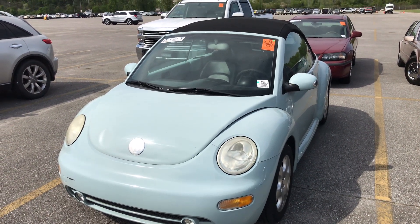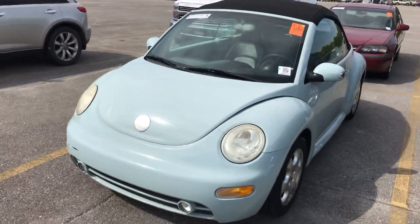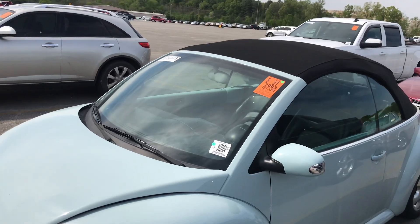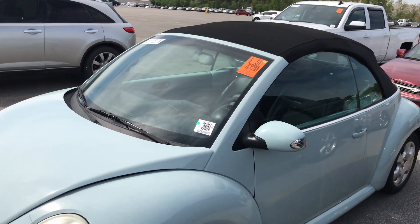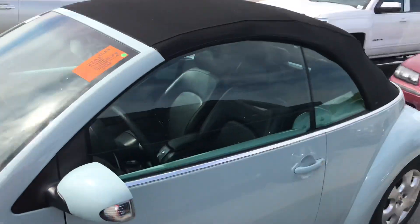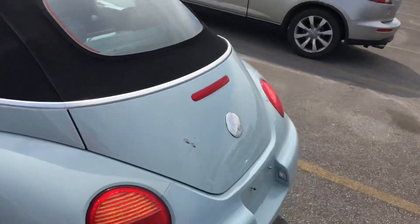Joe's Golden Garage. Anybody want a powder blue Beetle? 2003 Cadillac Buick GMC new car trade-in. 127,000 miles. Got a straight little body on it, nice little black top. Looking pretty good.